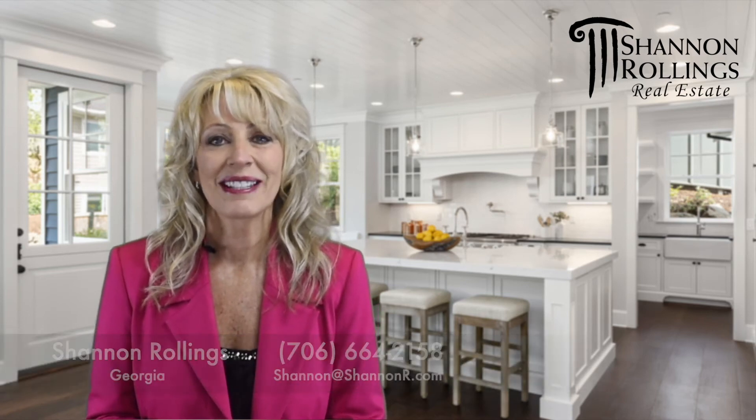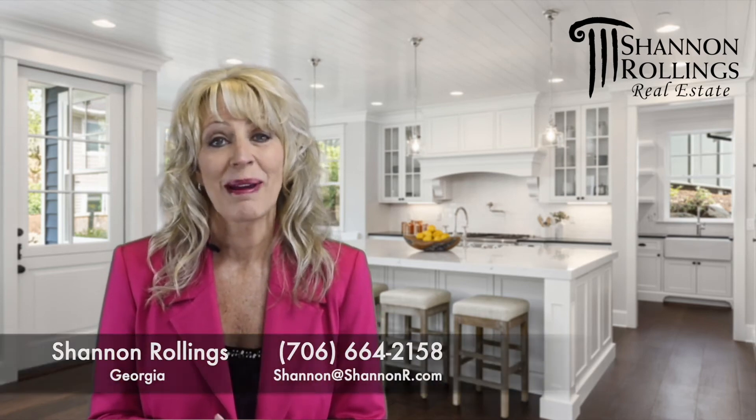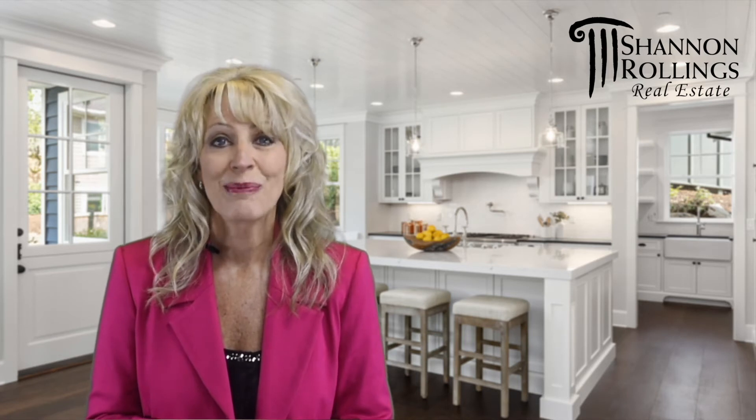Hi, I'm Shannon Rollins with Shannon Rollins Real Estate. I always like to share with my family, friends, and customers what's going on in the real estate industry, and today I want to share with you some news about spray foam insulation.